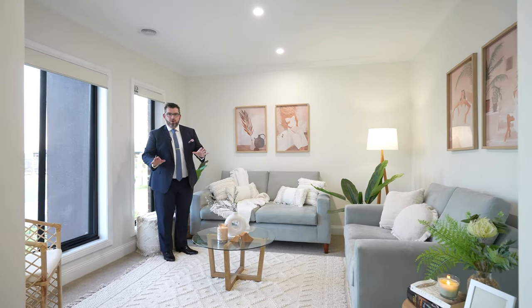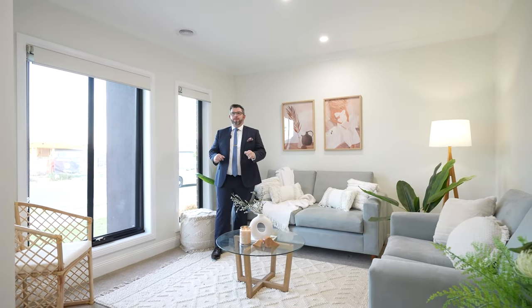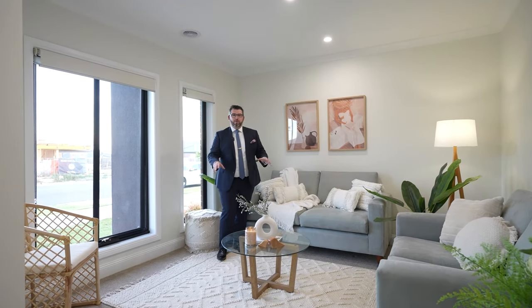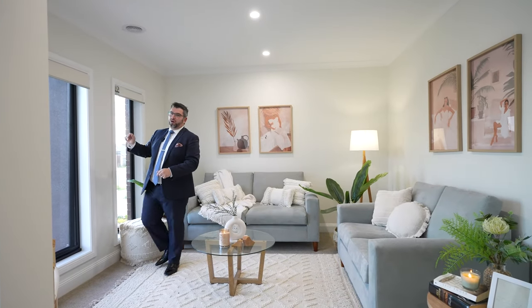Lots of people don't use the formal living zone anymore, so this could easily be another bedroom downstairs if you're wanting a fifth, or a home office, kids' playroom, study zone, or multi-purpose room. It's a very good size, and you get beautiful big windows with beautiful natural light.